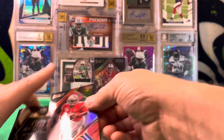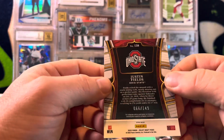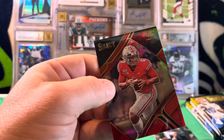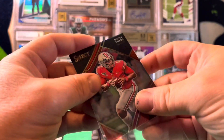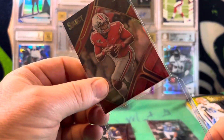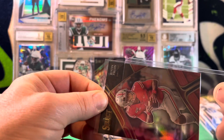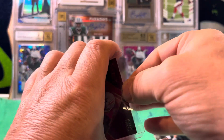Next we've got a Justin Fields red field level numbered 266 of 149. Nice little red Ohio State color match right there. Reminds me of the Jackson Smith-Njigba color match I pulled out of Mosaic Draft Picks. That's a nice one.